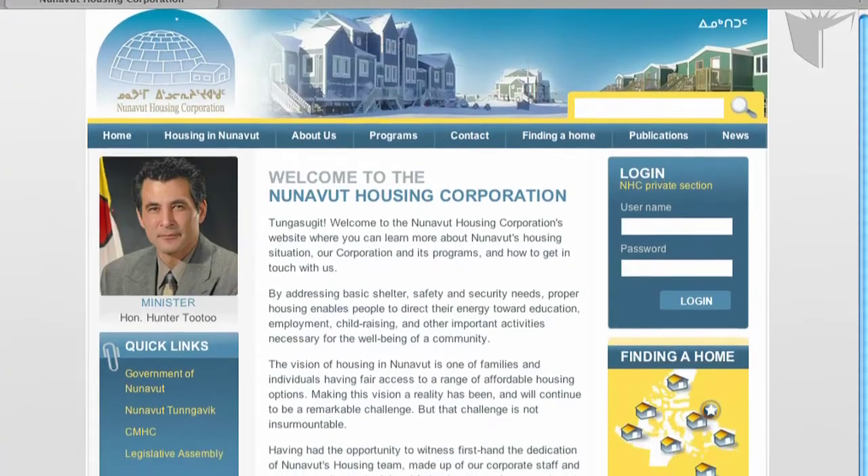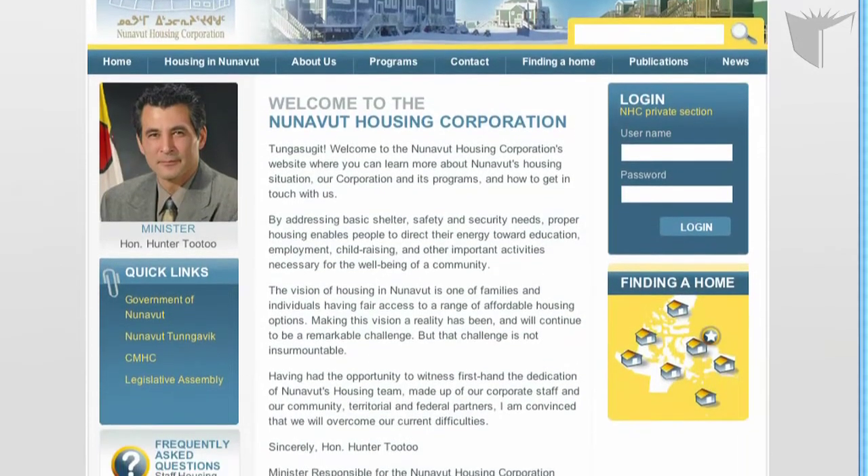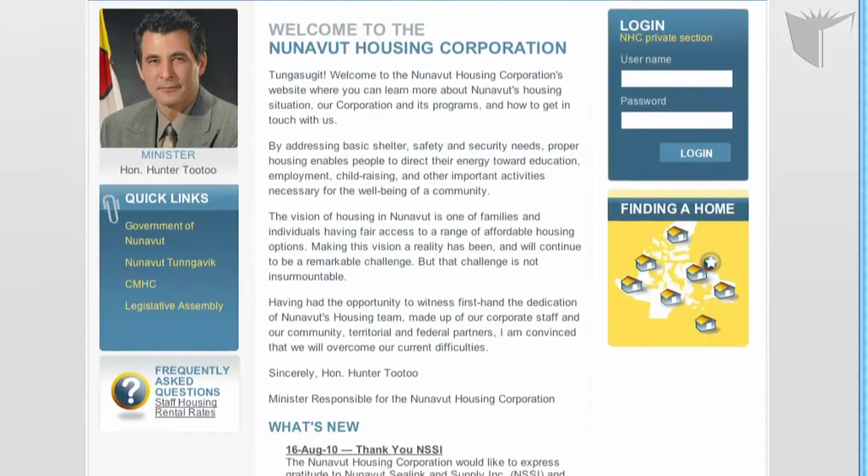This is a huge project and it will make a difference to some people. The Nunavut Housing Corporation are hoping to have this project be successful so they can continue with it.